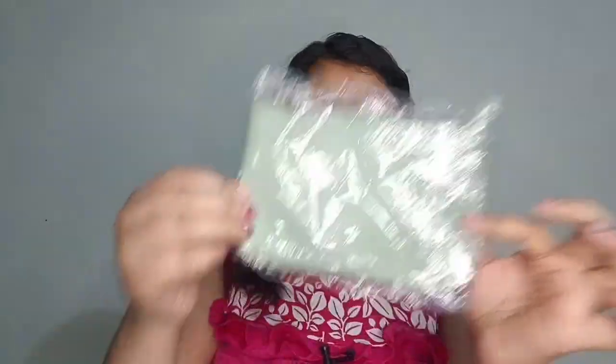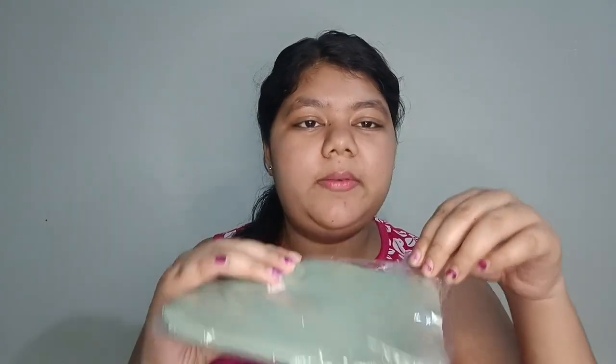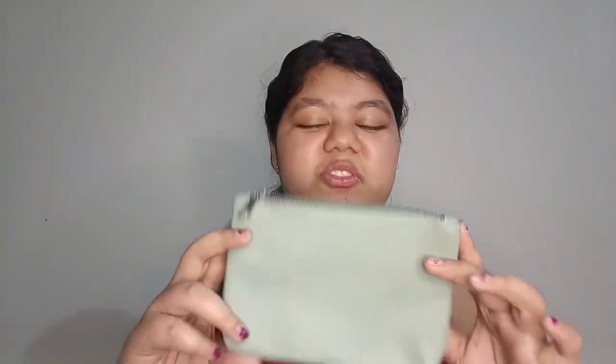The first product is a leather pouch — it's a very nice leather pouch. I have chosen the green color. The shocking news is I got this for free because I ordered seven products. After ordering the seven items, I get this leather pouch for free. It's very nice, I loved it!